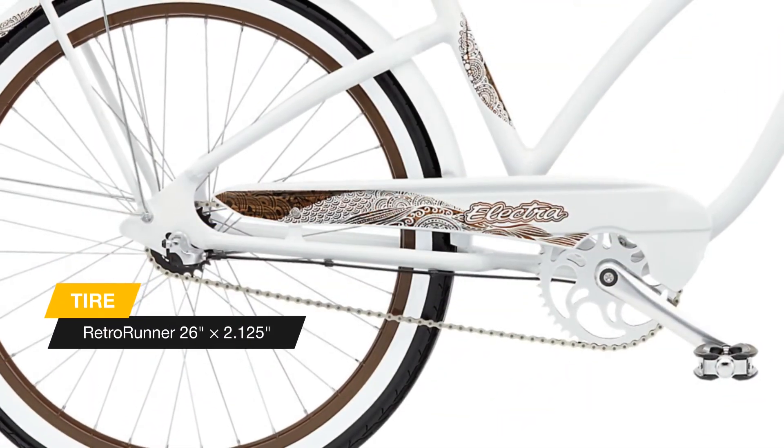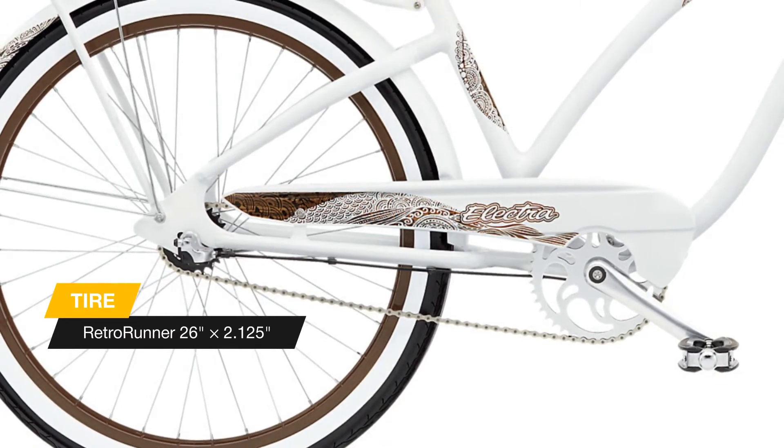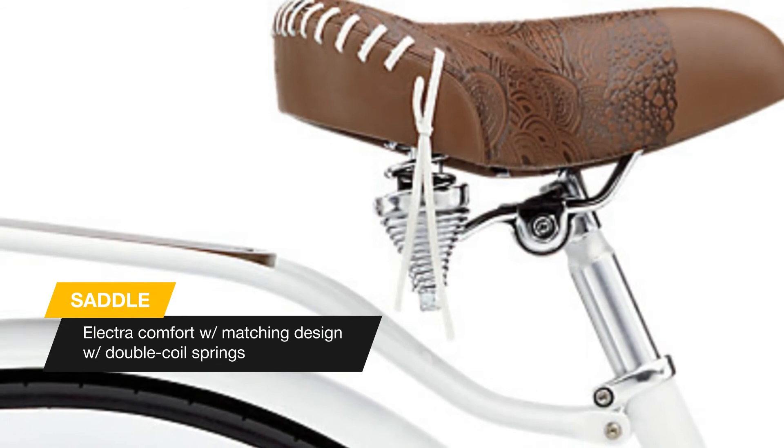When it comes to these cruisers, every last detail has been carefully crafted to feel like a custom bike made just for you. We all have different personalities, and there's no doubt you can find an Electra fashion cruiser to match yours.